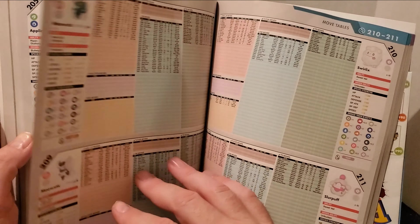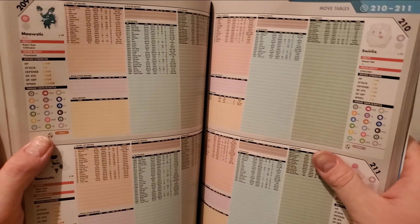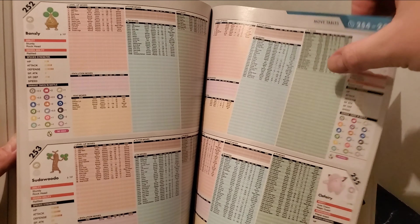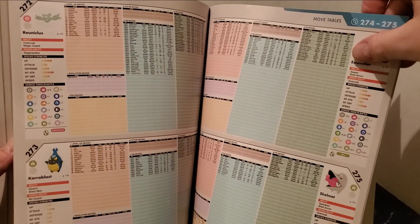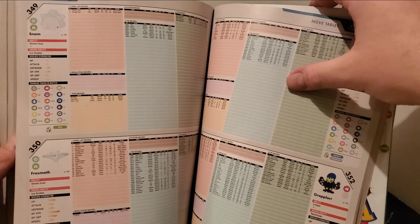If they start adding Dragon or Steel typing Eeveelutions, they could use something like a Metal Coat trade or Dragon Scale trade — that would be really cool, and a lot easier than High Friendship mechanics. This section also lists each Pokemon's egg group, so if you want to do something Pokemon-specific instead of going straight to the egg moves, you have that available. Really neat.